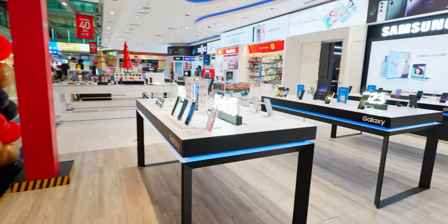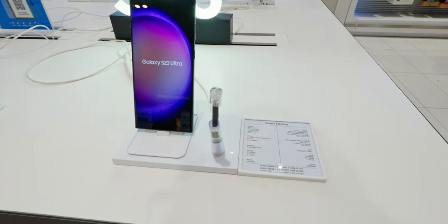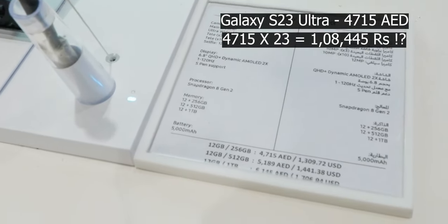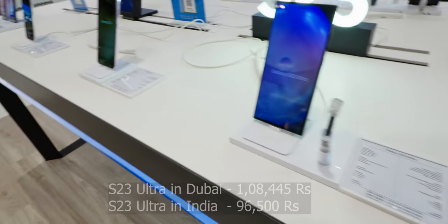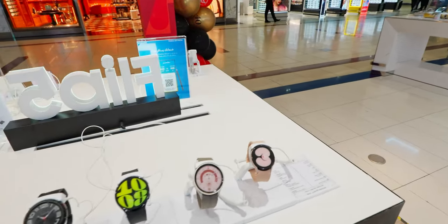This is the Samsung section. We have the S23 lineup. Fold phones are also there. S23 Ultra pricing: 4,700 dirhams. It's too expensive.